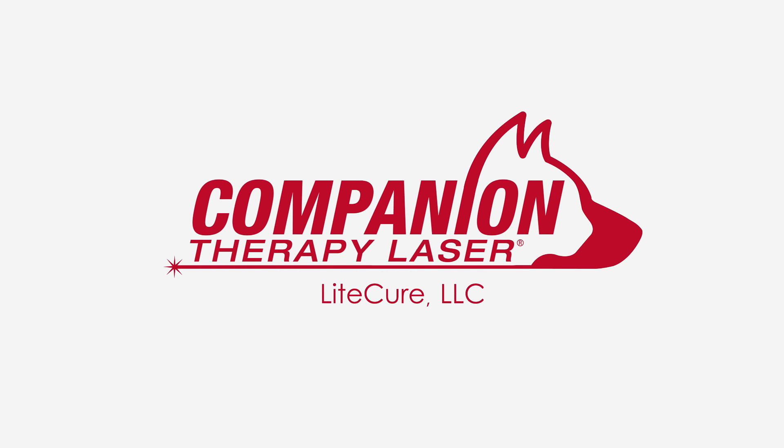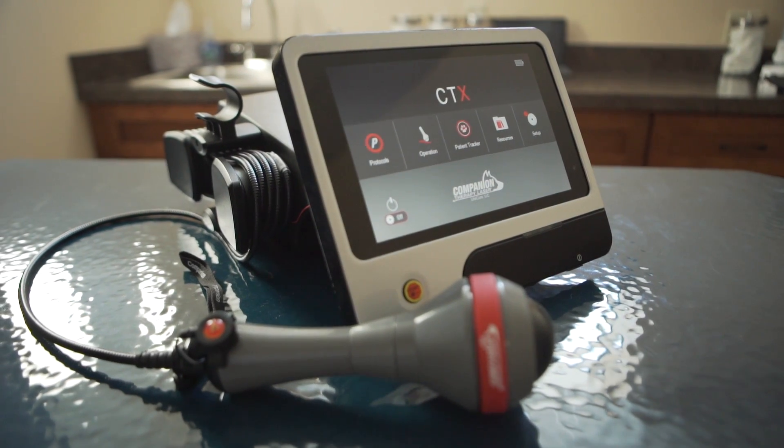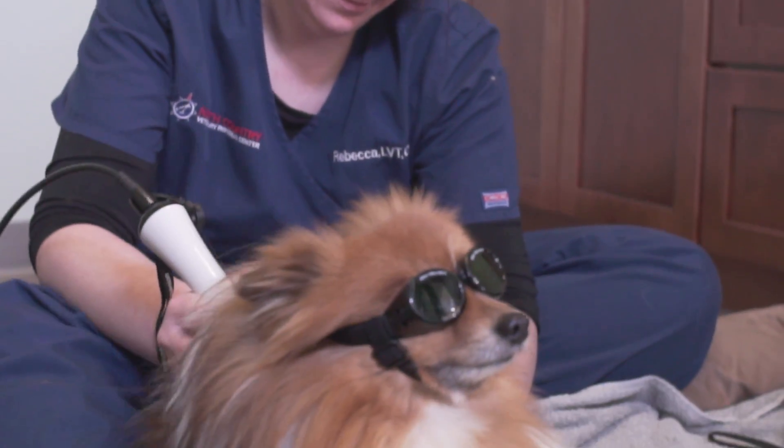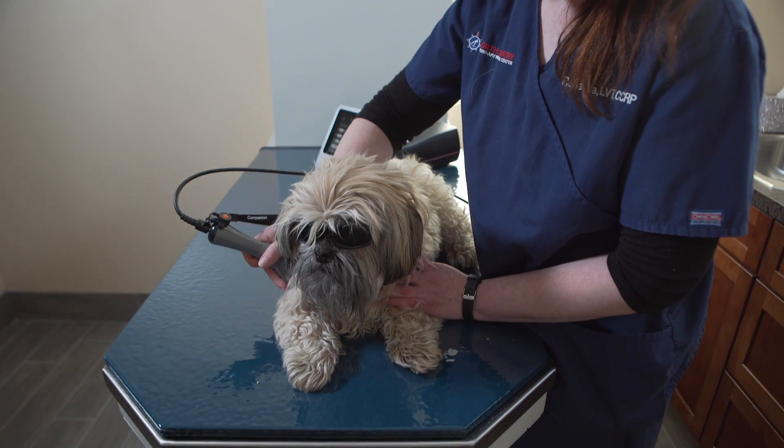Laser therapy is quickly becoming a standard of care for treating acute and chronic conditions in veterinary clinics around the world. Laser therapy is a fast, non-invasive solution that is playing a major role in returning pets to their normal lifestyles faster.